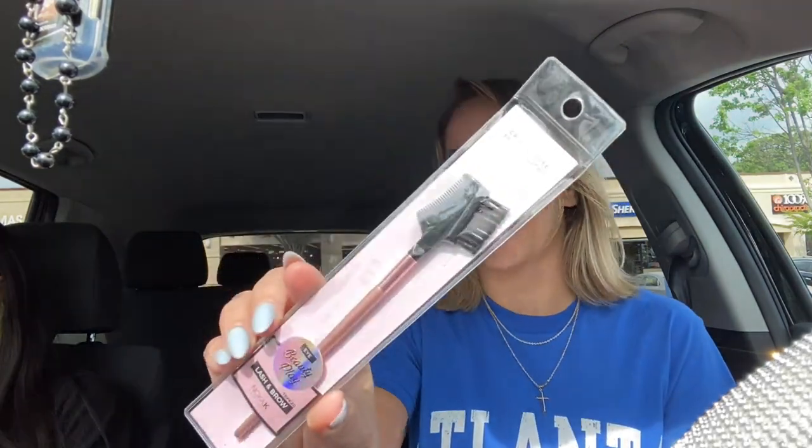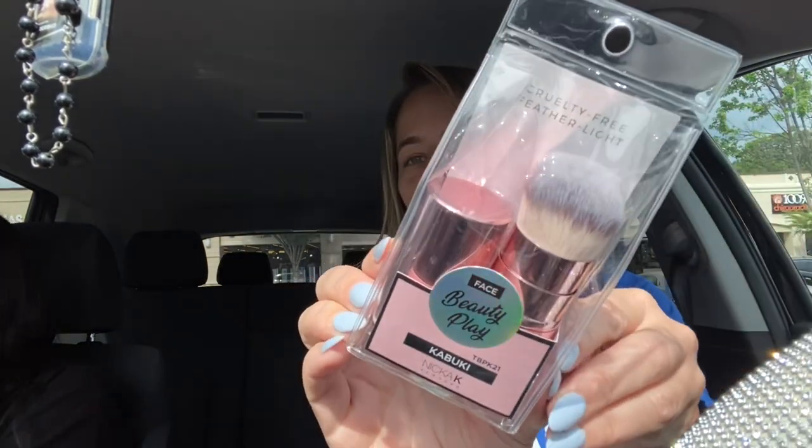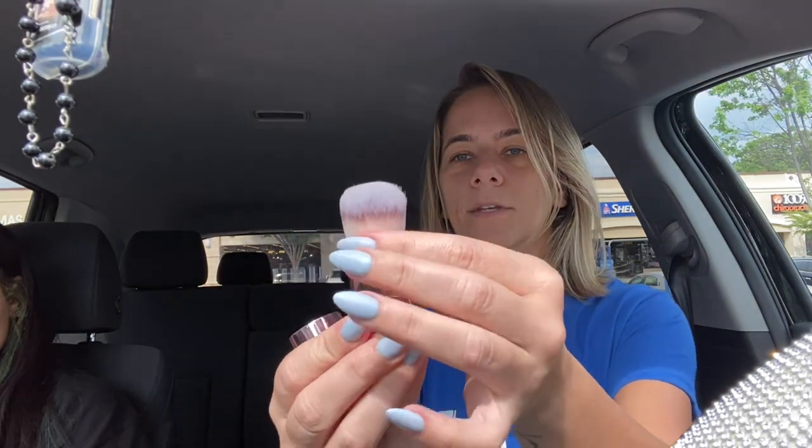This is a lash brow comb. I did have one from Dollar Tree - Wet n Wild - but I needed a new one. I like to keep one in my car and one in my wallet because you never know when you need it for your brows. I also got this eyebrow duo - it has a spoolie on one end and a brush on the other, so I like having both. I love keeping them on hand. Then I got a kabuki brush - it's almost like a lipstick container, goes like that, and it's so soft. This is good for blush or bronzer.